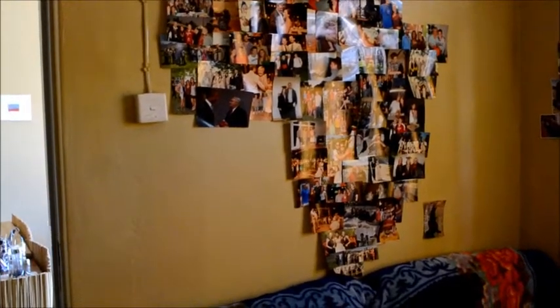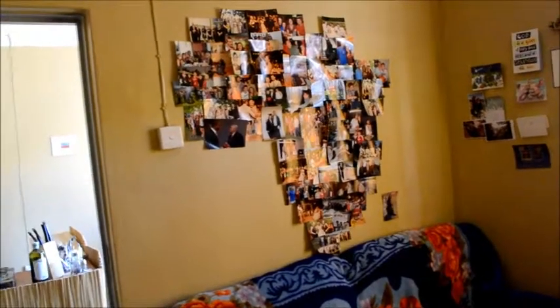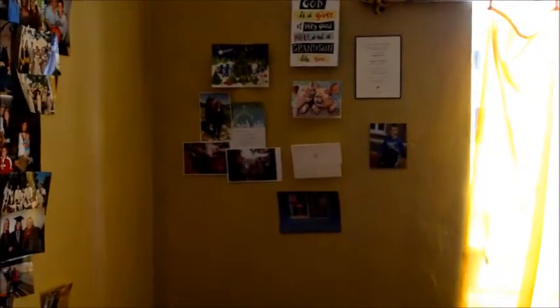And here's our wonderful photo montage — a collage of Africa. Well, it's friends, but it's in the shape of Africa. Cards from people — so if you've sent us a card, it will be displayed up here. Thank you. And that's it for the inside of the house.